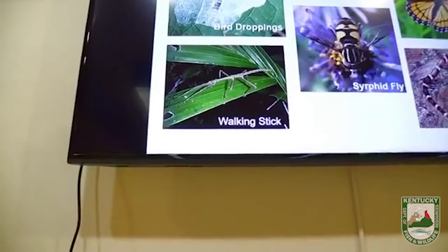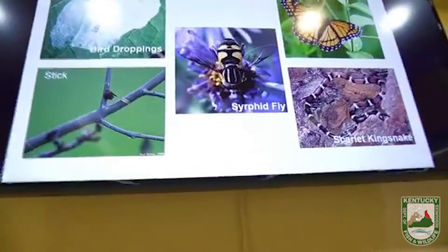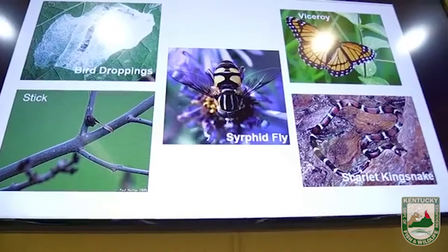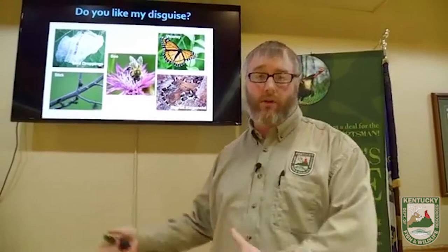Next up — number two on the quiz — the walking stick. We already mentioned it: this insect is trying to mimic a stick. It lives on vegetation. If you look like your habitat, your predators may miss you. Number three is a species of fly. This fly is trying to mimic a bee. Bees have stingers — animals learn that if you get stung, it's painful. That fly has no stinger and is completely harmless, but if you look like something more dangerous than you are, you tend to get avoided.